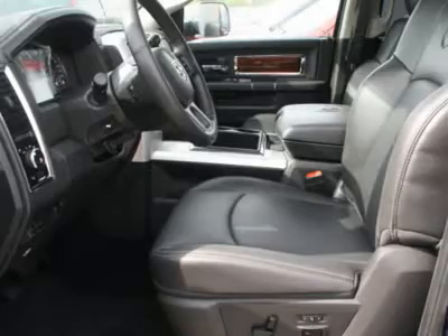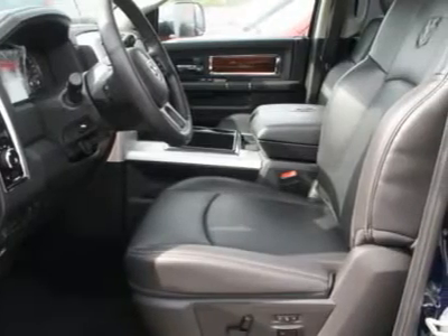Adjustable steering wheel, power steering, hard disk drive media storage, four-wheel disk brakes, and floor mats.